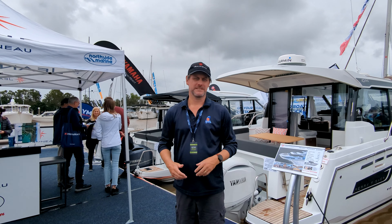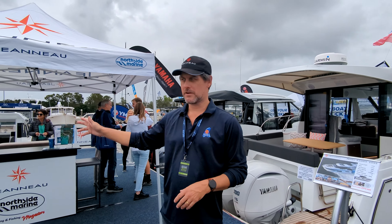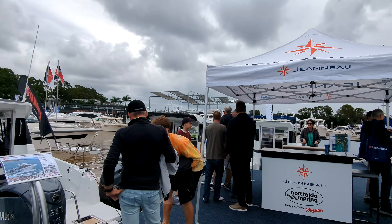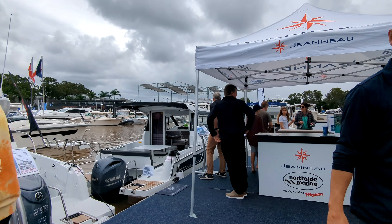My name is Damien and welcome to the Sanctuary Cove International Boat Show. I'm here at the Jeanneau stand looking at the Mary Fisher range. We're going to go right the way through the range from the 605 all the way through to the 1095.